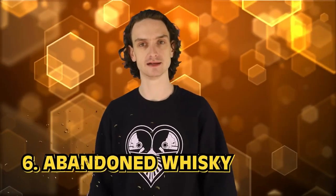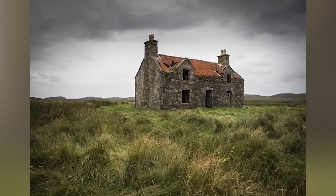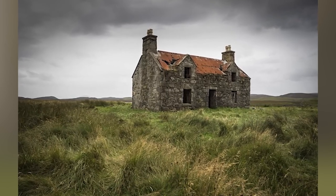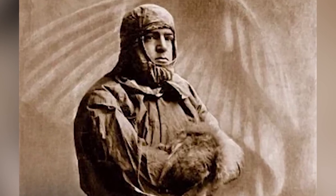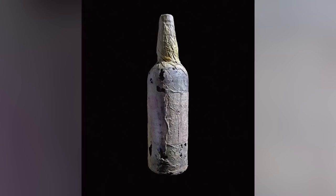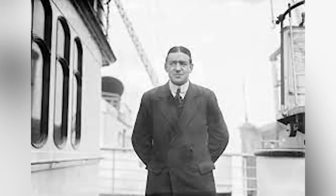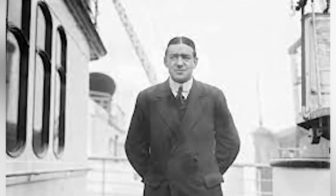Number 6: Abandoned Whiskey. An explorer found crates in a hut belonging to Ernest Shackleton — frozen bottles of scotch. It's 2010 and you find 100-year-old frozen scotch that Ernest Shackleton once drank. What do you do? Do you drink it? Do you save it? A little bit of both. This may be the best discovery on this list, or at least the happiest. A sample was given to Scottish distiller Whyte & Mackay, who are now studying this recipe to try and bring it back to life.